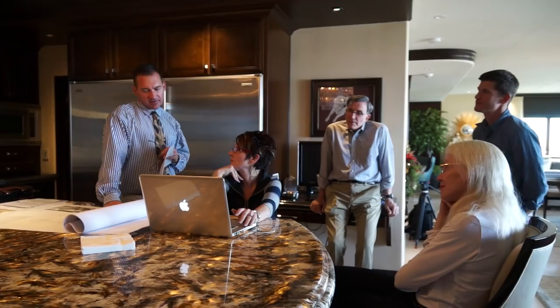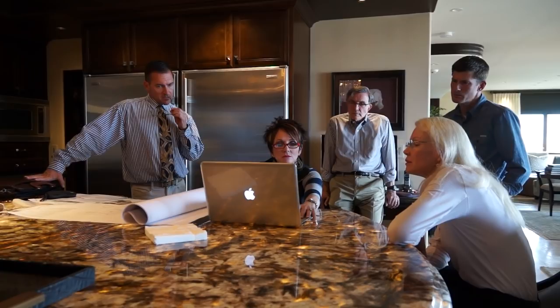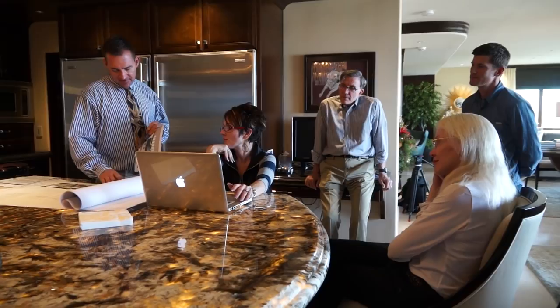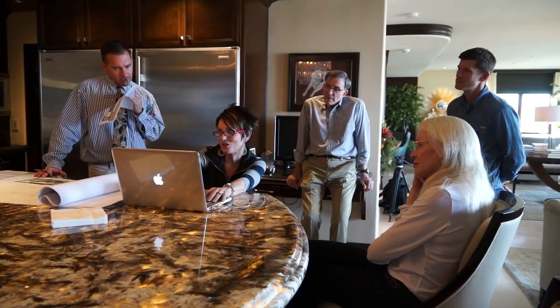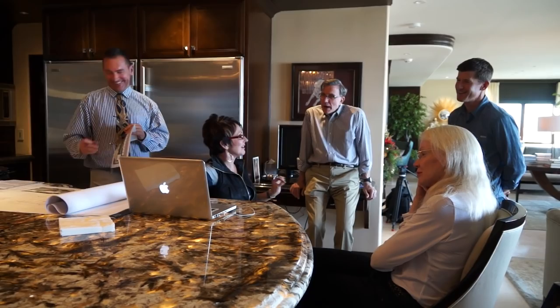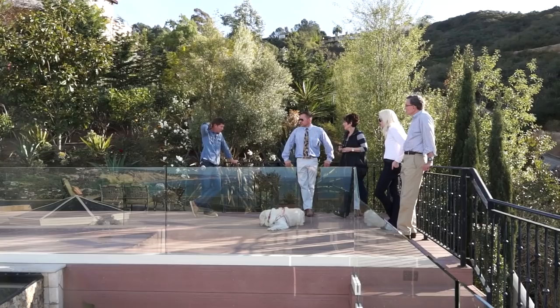Maybe you saw that dashed line and thought that was a setback — that's just the roof overhang above. We're on the setback. This is what I want it to look like — you make it work. That's our agreement. I feel really blessed to have a great team to collaborate with on this project. I know it's going to be amazing.